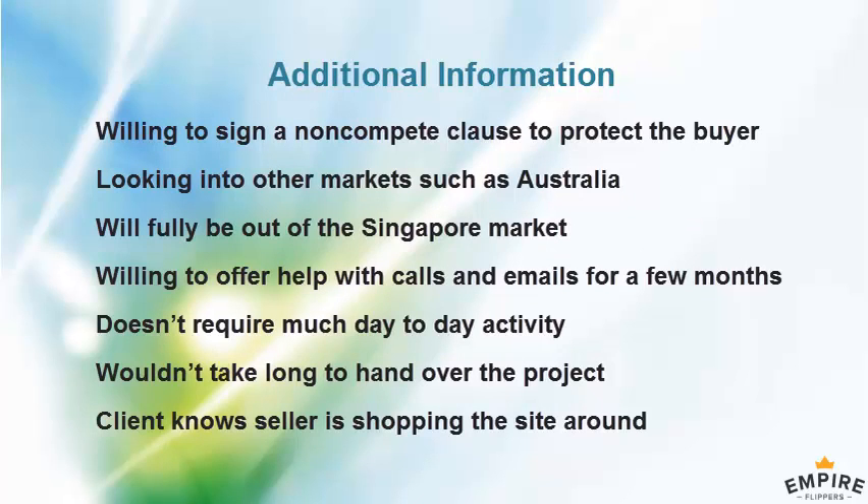One concern buyers have asked about: they wouldn't want the seller to compete after the sale — going out the next day and creating the same funnel targeting competitors. Are you willing to sign a non-compete? Yeah, absolutely, no issue at all.